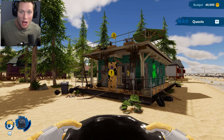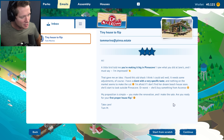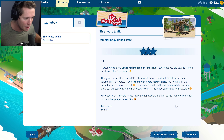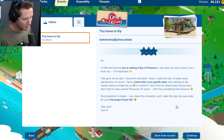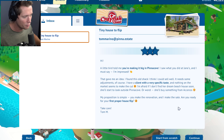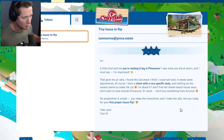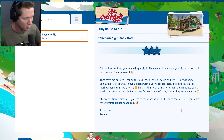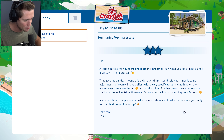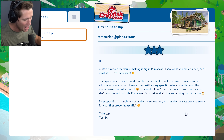Today we are embarking on our first ever full flip, a house flip or two. Tom hit us up and said, 'A little bird told me you're making it big in Pinnacove. I saw what you did at Jane's and I must say I'm impressed. I found this old shack I think will sell well — just need some adjustments. I have a client with very specific taste and nothing on the market makes the cut. If I don't find her dream beach house soon she'll look outside of Pinnacove, or worse, buy something from Asenzo. You make the renovation, I make the sale. Are you ready for your first proper house flip?'